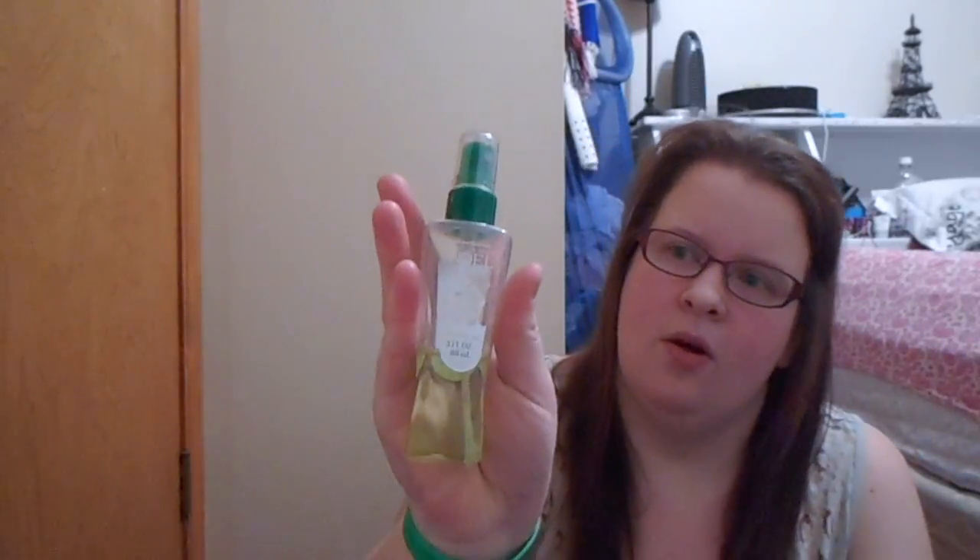Next thing in here is some Yes to Tomatoes blemish facial cleanser, and a Vanilla Bean Noel body mist. I also took this bag to the beach, so there's some Clear Face Breakout Free sunscreen in here, plus deodorant — every girl needs that — and a hairbrush and another sunscreen for sensitive skin, which I have.